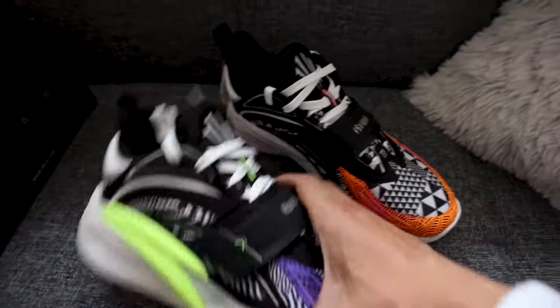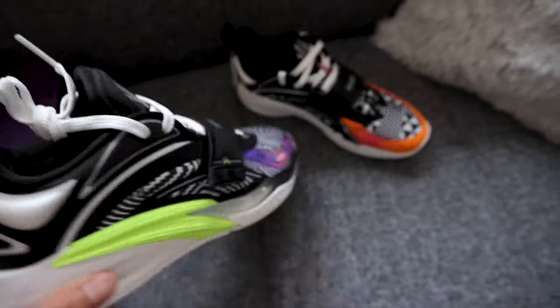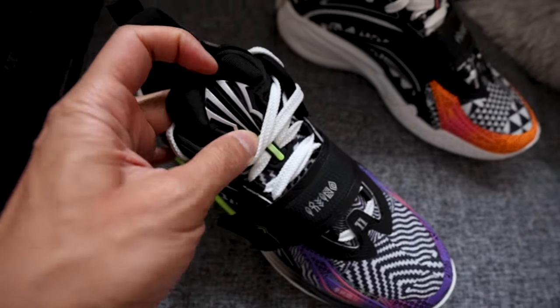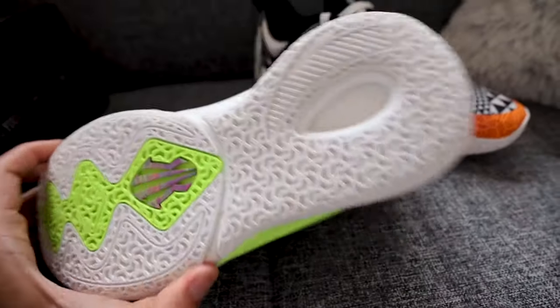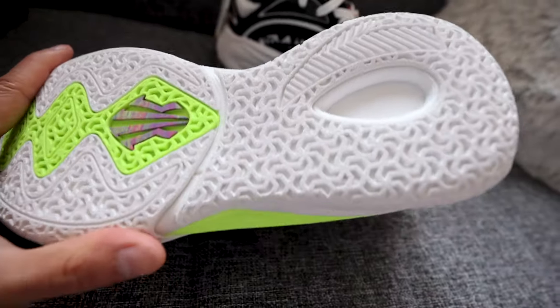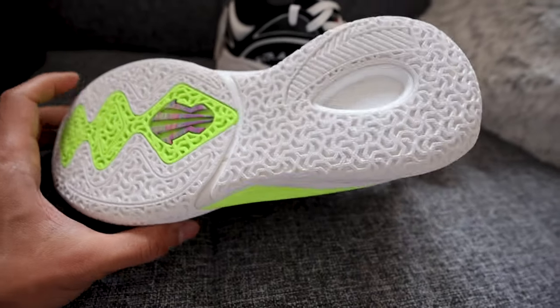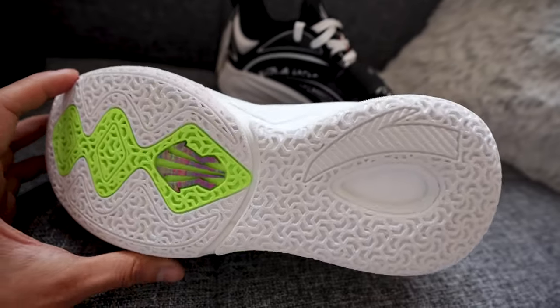Elevens are here on the shoe. I believe there's one on the back heel as well — boom. And then the shield of protection, of course, has 11 on there. I forgot what the specific type of foam they used in this, but I'm sure I mentioned it in my first video, so that'll give you a good incentive to go watch the first video I made.